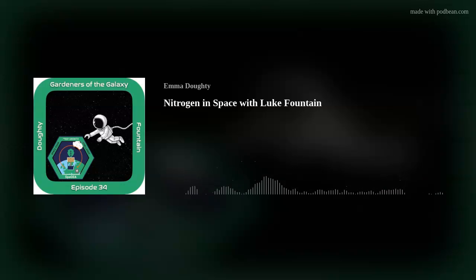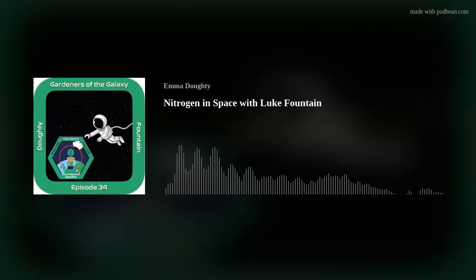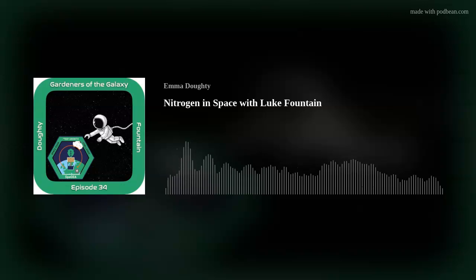Orbital Gardens, this is Mission Control. We are confirming acquisition of your signal. You are live in 5, 4, 3, 2... Hello and welcome to episode 34 of Gardeners of the Galaxy, the podcast for all of the sentient beings in the universe who have a passion for plants. I am Emma the Space Gardener and I will be your host as we explore gardening on Earth and beyond.